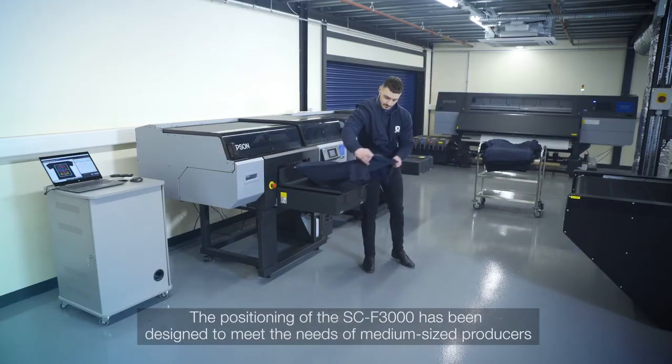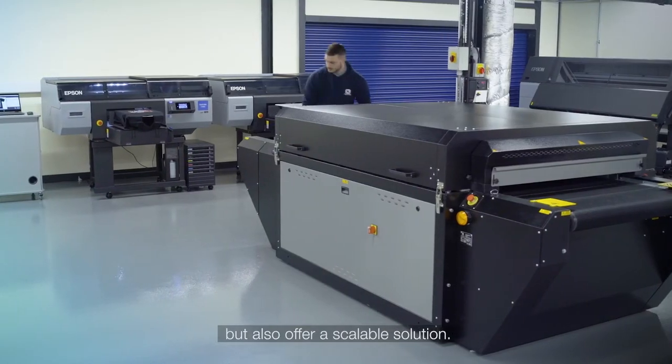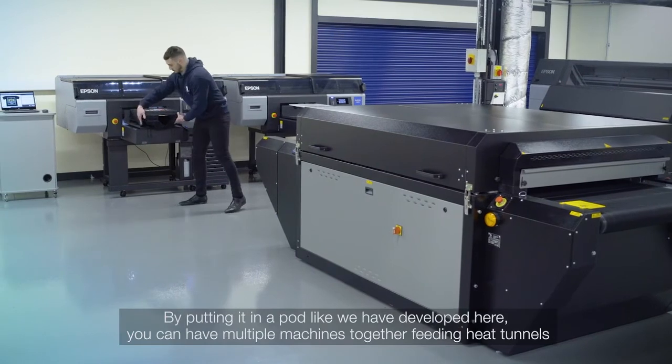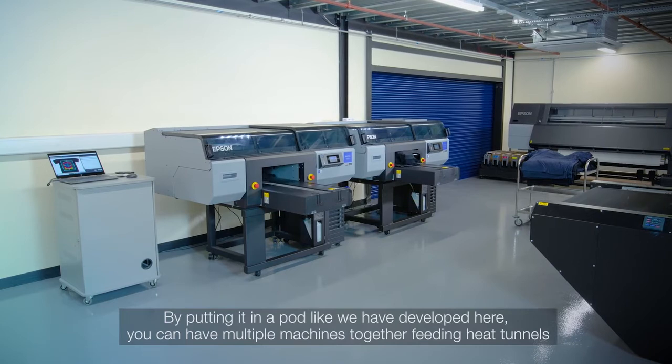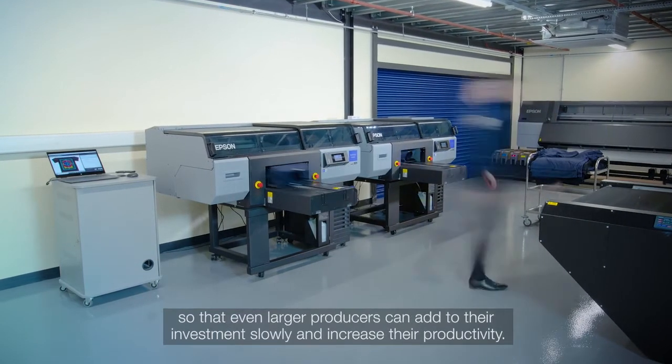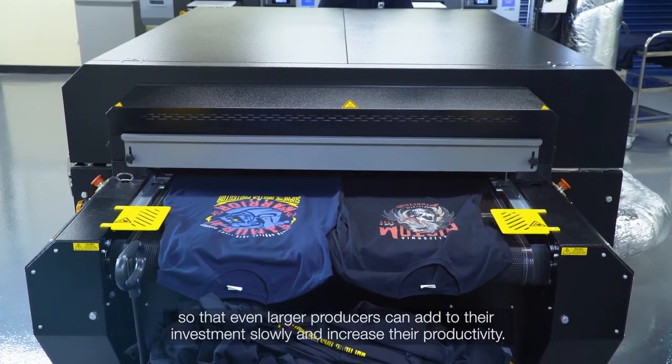The positioning of the F3000 has been designed to meet the needs of medium-sized producers but also offer a scalable solution. By putting it in a pod, as developed here, you can have multiple machines together feeding heat tunnels, so that even large producers can add to their investment slowly and increase their productivity.